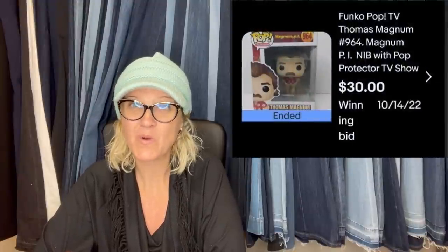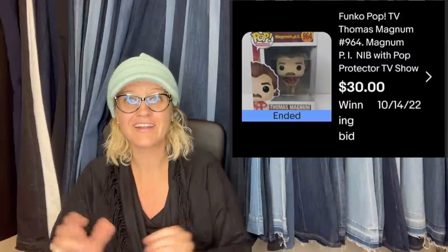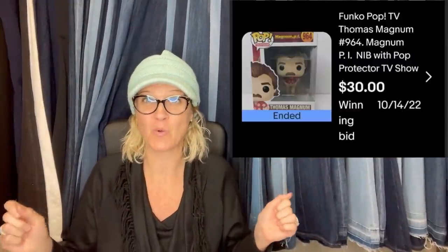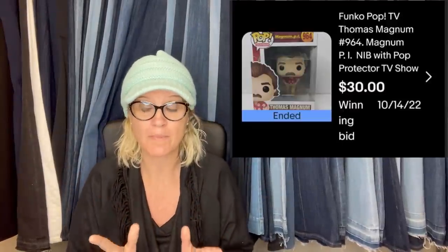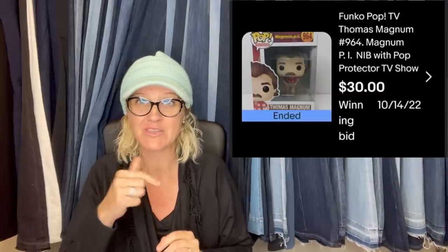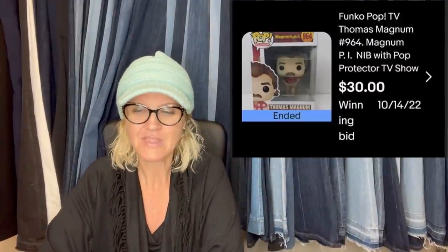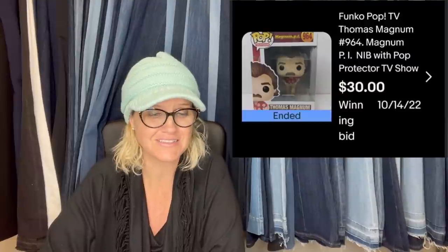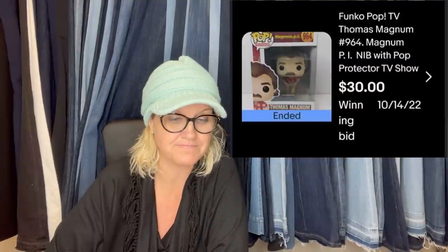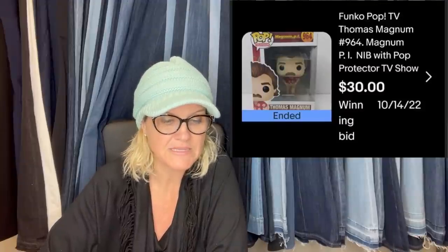Not a big money Bolo, but I won this for free on Whatnot in a giveaway — can't beat that. Speaking of Whatnot, come follow me there; my referral link is down below and you can get a $10 credit if you use it. It sold on auction for $30 — free into $30 is awesome. It is a Funko Pop — Thomas Magnum.